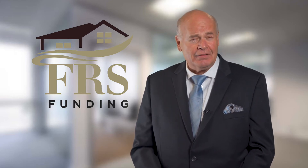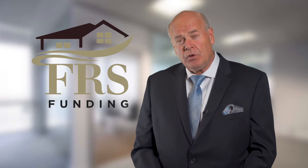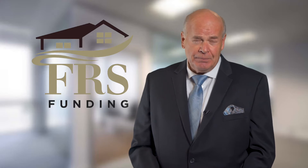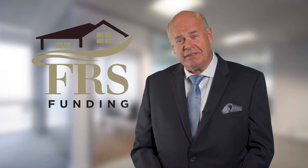Hello, my name is Steve Brady with FRS Funding. Today we are reviewing construction financing of the ADU, which stands for Accessory Dwelling Unit, owner-builder of one to four residential units, speculative, and reconstruction loans due to fire or other related disaster.